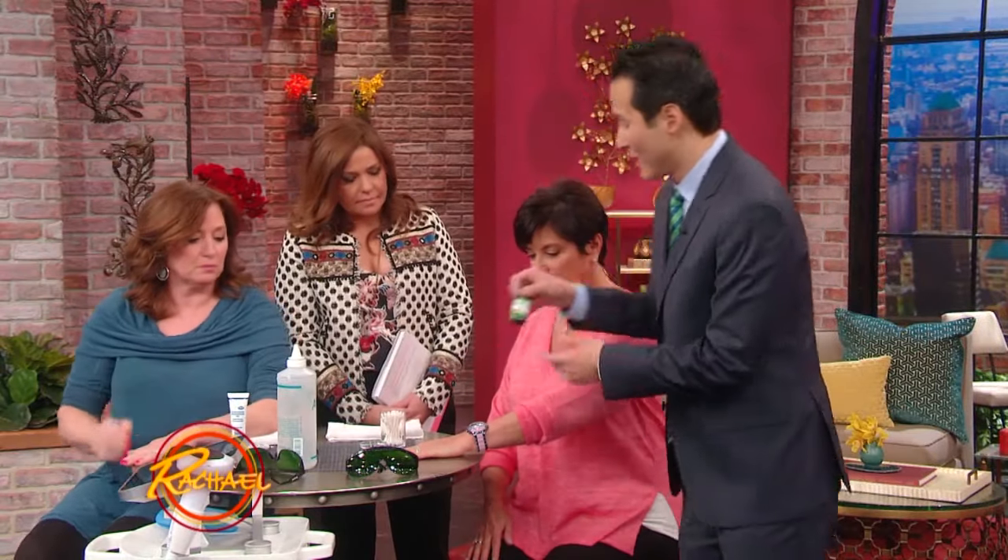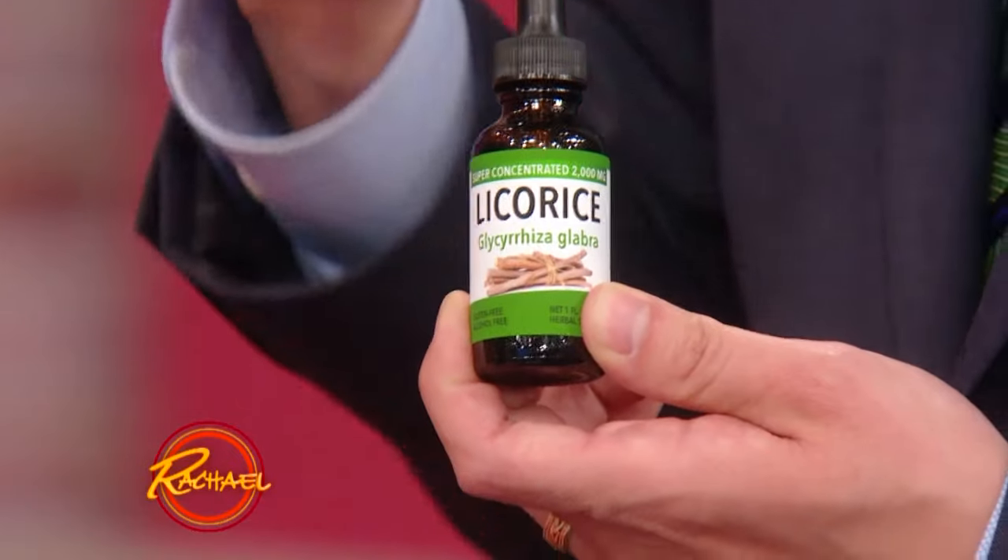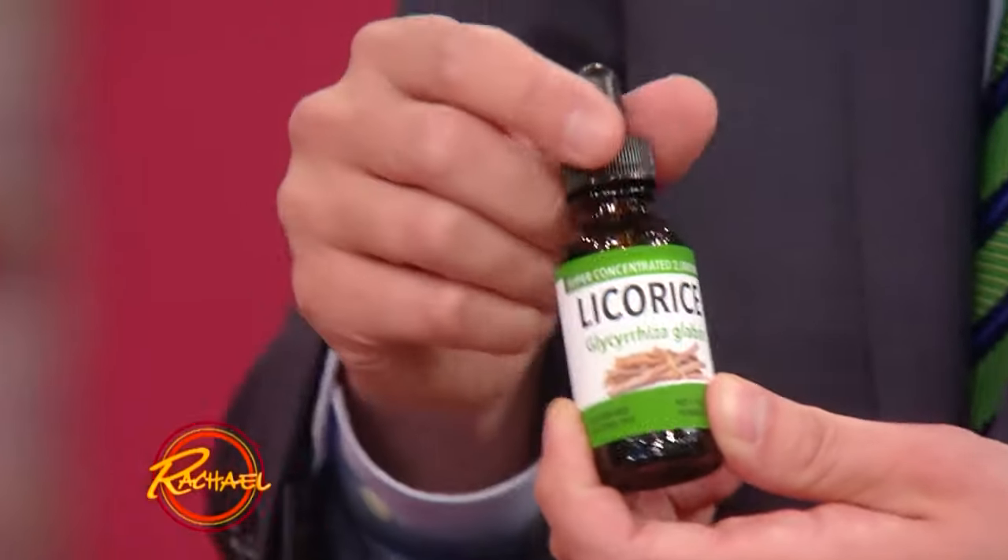You don't have to spend $200 per treatment of IPL, although that can get rid of it within literally a week. Another option is you can actually use licorice. Licorice extract actually contains glabridan, which can actually inhibit the production of melanin.